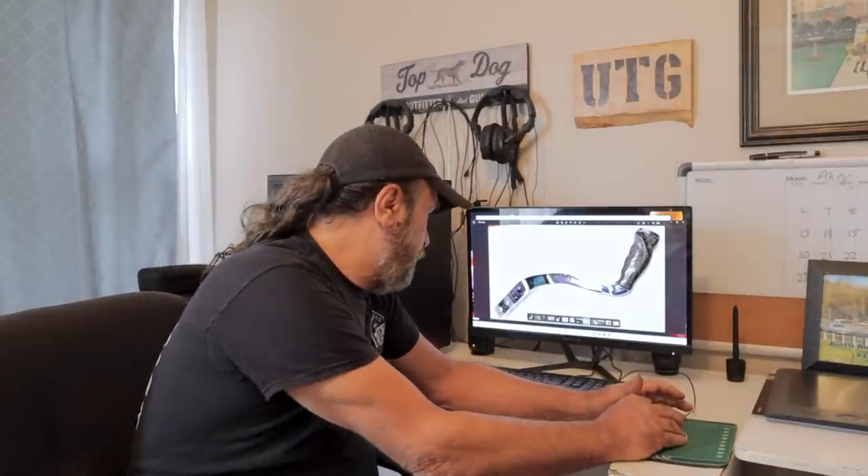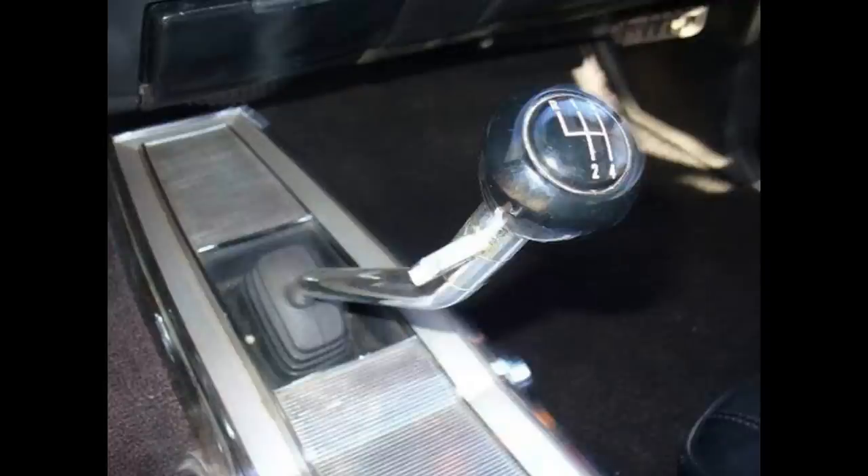In 1964, on the A and B bodies, the shifter Chrysler used on the 833 four-speed was a nice, state-of-the-art Hurst — good quality. They used a conventional-looking one on the A-body cars, very similar to the one used in 1969 and later. The B bodies used a gooseneck-style Hurst that came up out of the floor and angled over toward the driver. Nice-looking shifter — but they were expensive. So Chrysler, looking to save a few dollars, switched all the four-speeds over to the Inland Shifter in 1966.